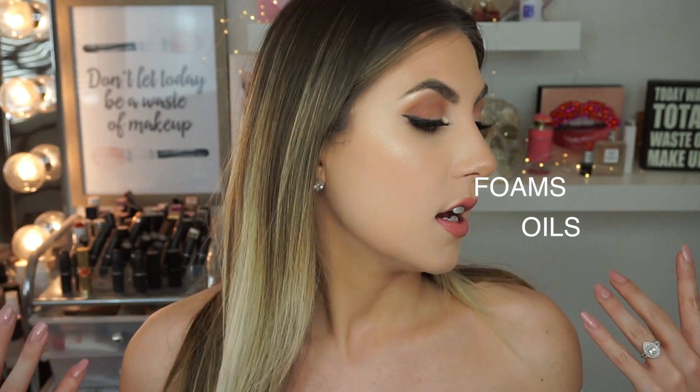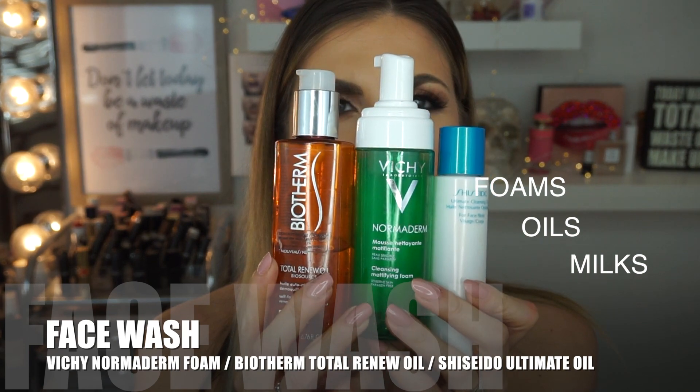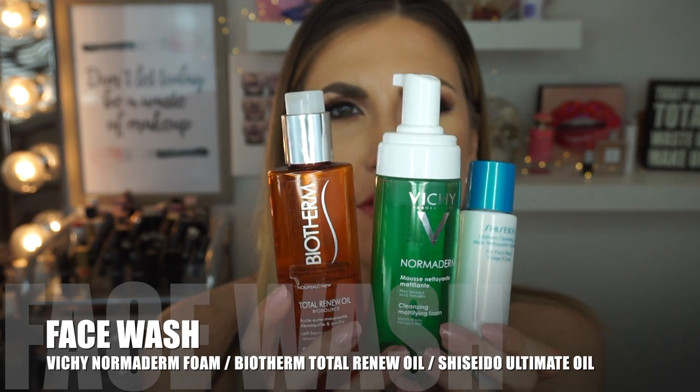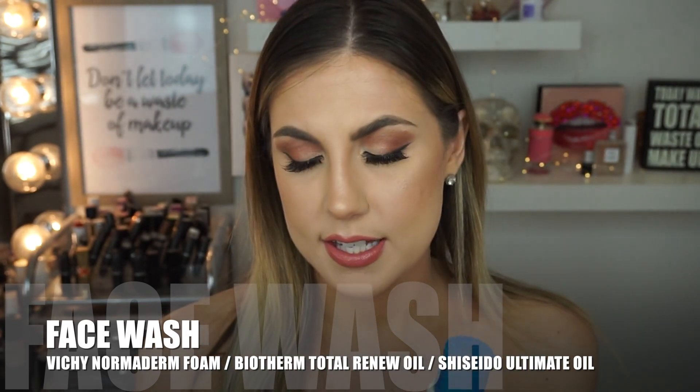I'm not picky on the face washes I use — I try all different types: foams, oils, milks, you name it. Here are a couple I like to use regularly. There's a cleansing oil from Biotherm, the Nomaderm foaming water from Vichy, and a cleansing oil from Shiseido. I love using something more foaming like the Vichy in the morning — it's gentle, it comes off easily. You just add a little water, do a little massage, take a face cloth, and it's totally clean.